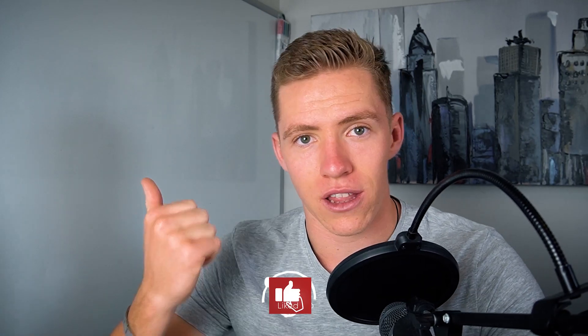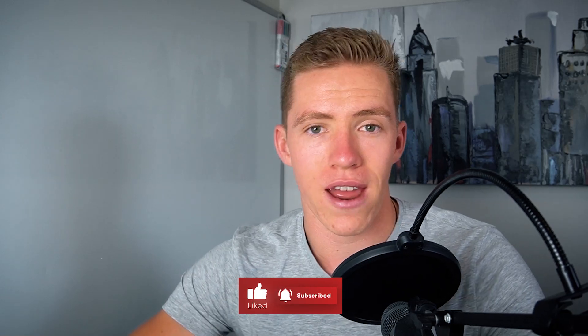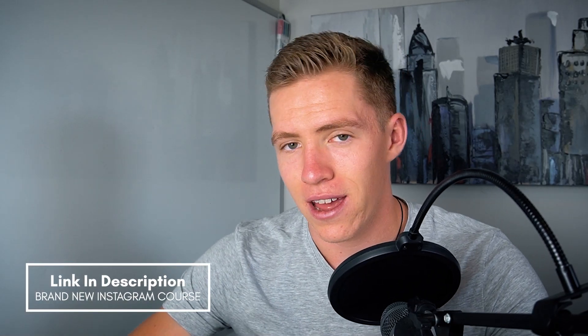Before we get into it, make sure you like and subscribe. I've just released a brand new Instagram course — you can check out more details on that in the description.